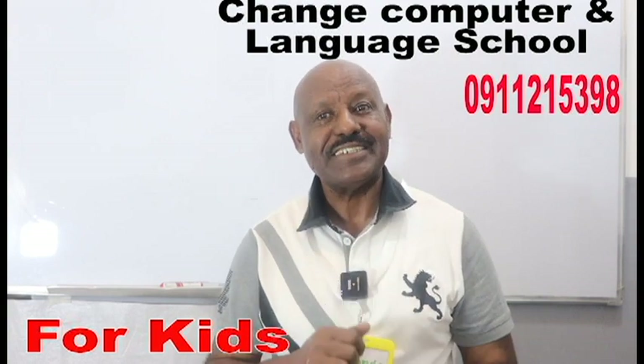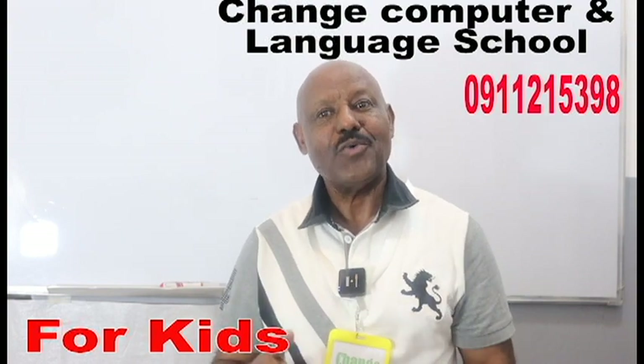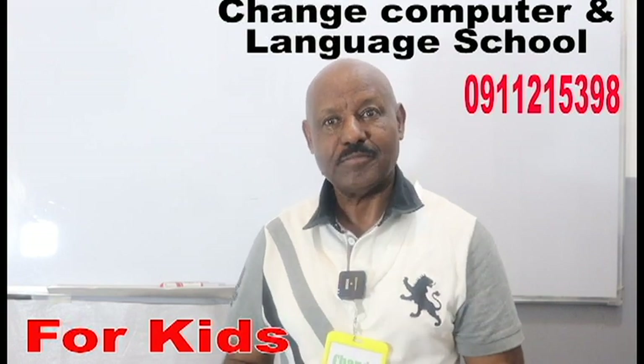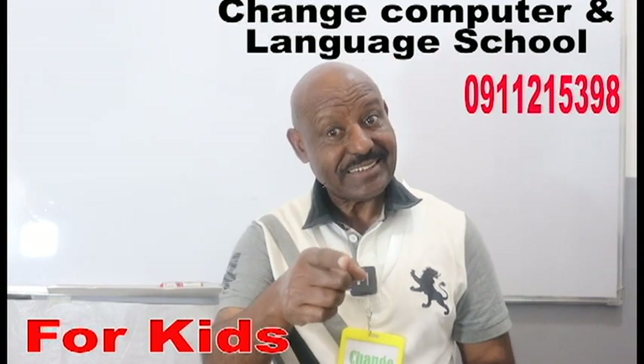This is also for kids. Let me show you different colors and try to tell me what color is this. Okay, let's begin. Do you know what color it is? Yes, it's black.